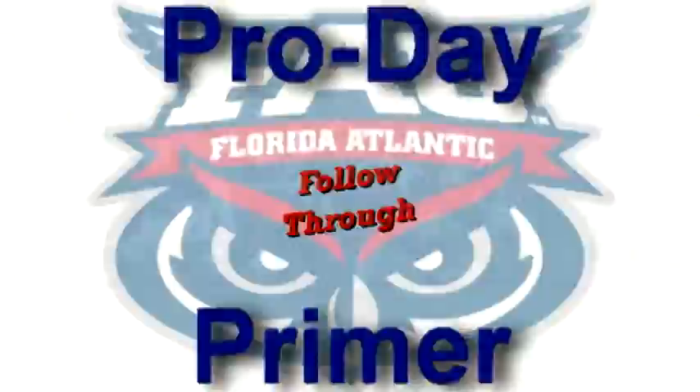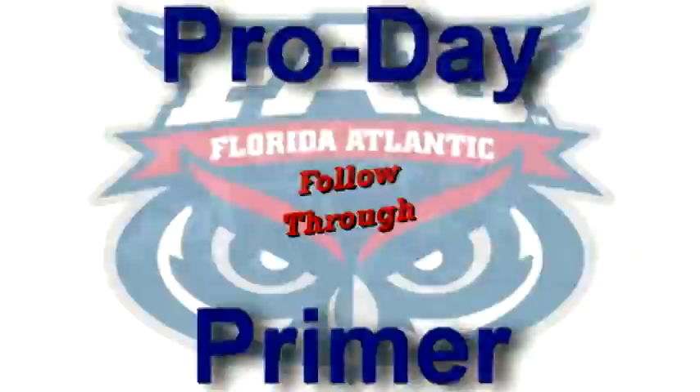FAU's Pro Day will be held Thursday, March 3rd. FAUowlaccess.com will be there with all the statistics, highlights, and analysis that you've come to expect. I'm Chuck King.